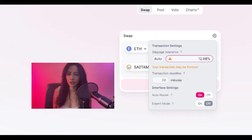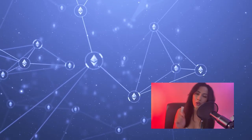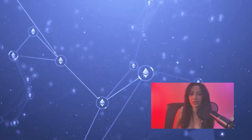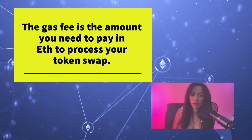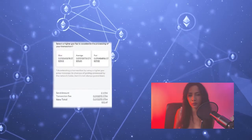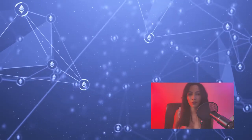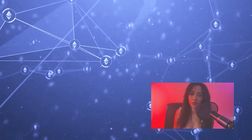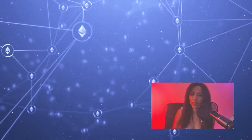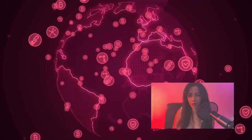It is suggested that you try starting at two percent and gradually increase until the slippage is accepted. The gas fees also need to be adjusted accordingly — I would suggest starting at a medium gas fee, then moving to a high gas fee to get your payment through quickly. If your payment doesn't go through, remember you will lose your Ethereum but will not receive any Saitama Inu in your MetaMask account.